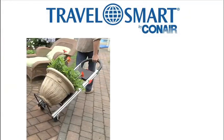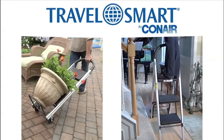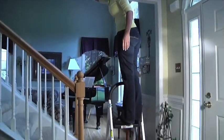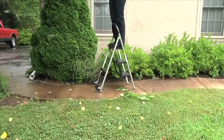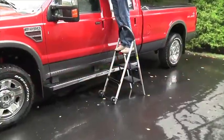The Ladder Cart from TravelSmart by Conair is a professional hand truck and step ladder in one. Lightweight and easy to move, the ladder holds up to 250 pounds and has three large slip-resistant steps. Great for outdoor use too. Safely reach high places and never worry about this ladder slipping.